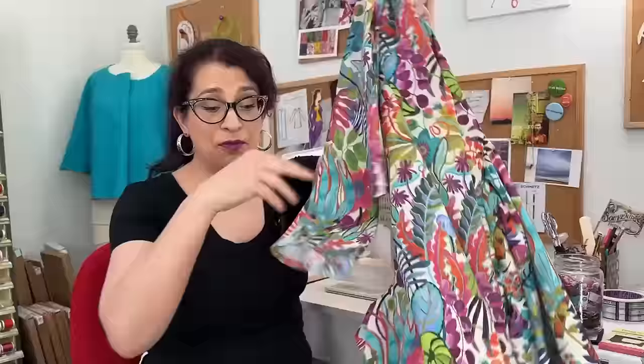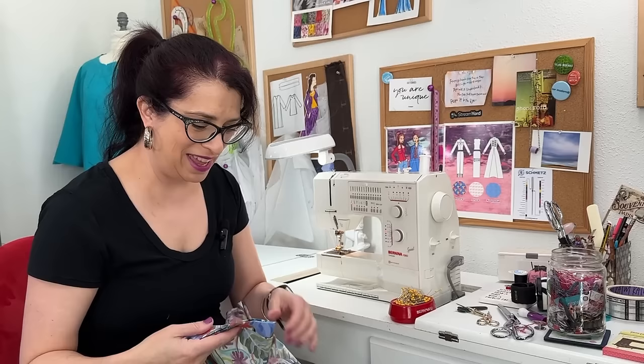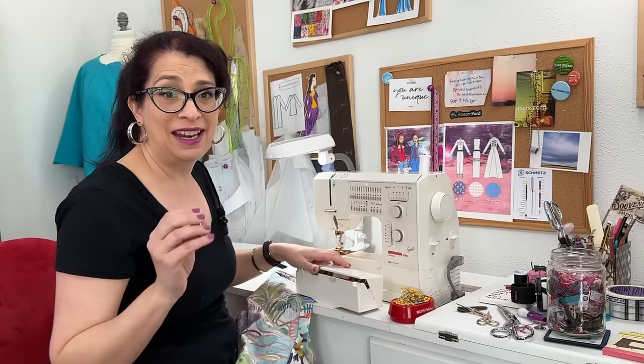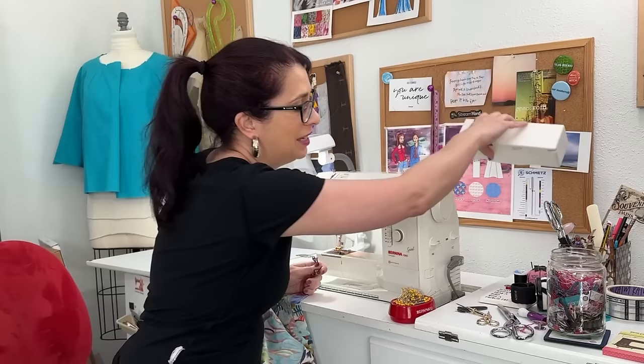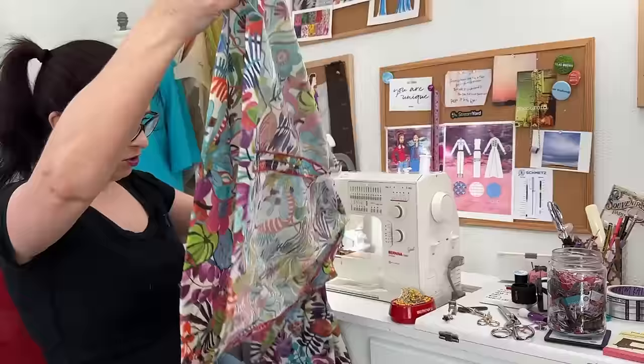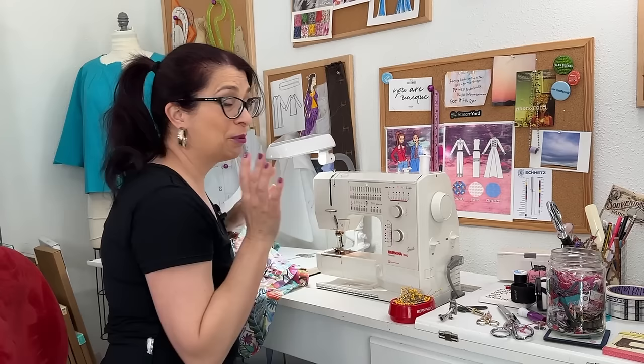We're in the home stretch. My hem is all pressed into place and I'm going to do a blind hem stitch on my machine because I still have to hand tack the facings to the shoulder seams and to the zipper, and I don't want to also hand sew the hem. If you have a blind hem stitch foot on your sewing machine, it's fantastic — once you get the hang of it, it is so much faster than hand stitching a hem. I'm going to start at the center back, get everything lined up, stitch it, give it a quick press, and then show you the final result.